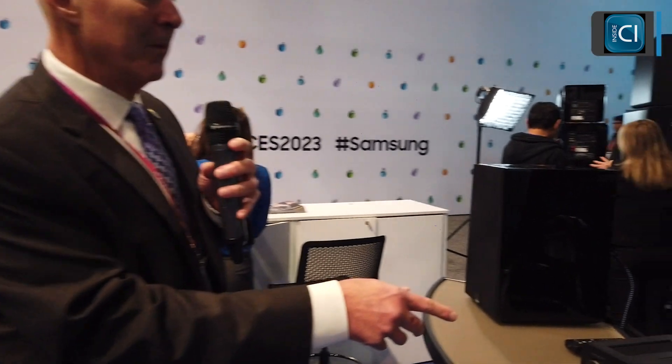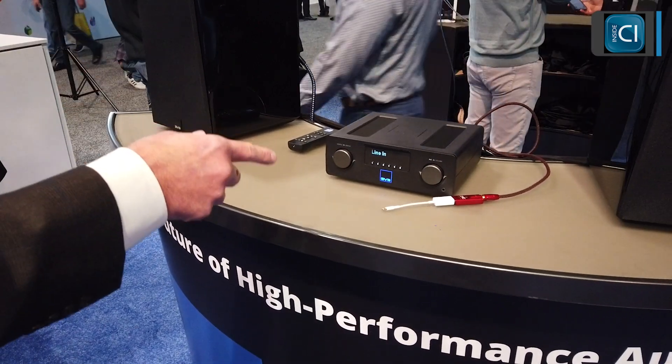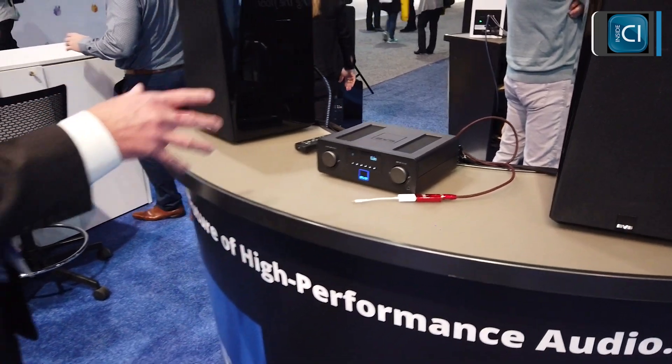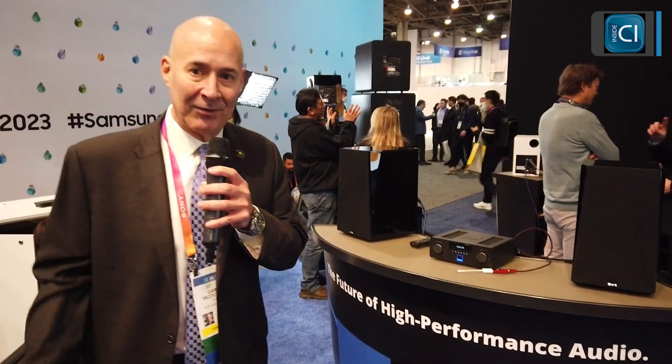And finally, we're also showing the partner to the Prime Wireless Pro powered speaker pair — this is our Prime Wireless Pro Sound Base. It has the same feature set as the powered speaker pair but in an integrated amplifier configuration. A very capable two times 150 watts of power. It'll make any passive full-range speakers smart speakers. We couldn't be more excited to be at CES.